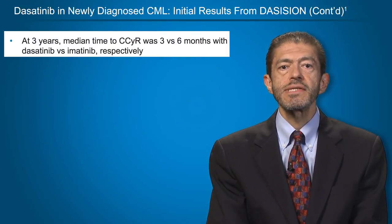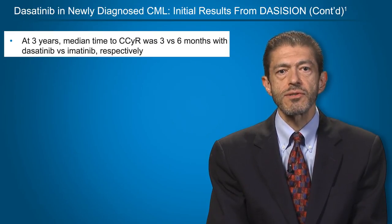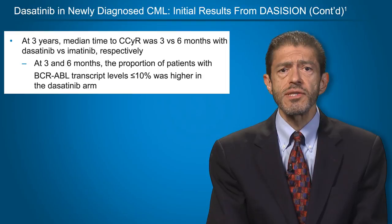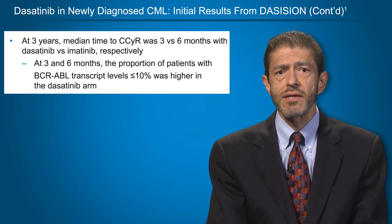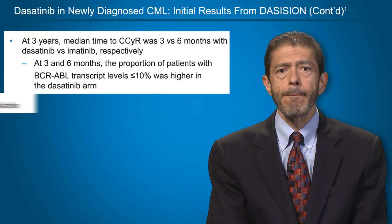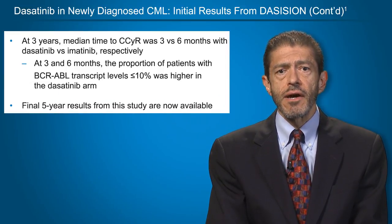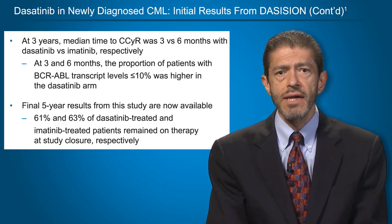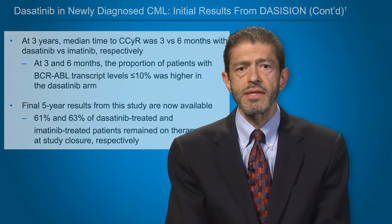The responses were achieved in a significantly shorter time with dasatinib than with imatinib. At three years, the median time to complete cytogenetic response was three versus six months with dasatinib versus imatinib. At three and six months, the proportion of patients with BCR-ABL transcript levels equal to or less than 10% — what we call early molecular responses — was significantly higher in the dasatinib arm. The final five-year results from the study are now available. At the time of study closure, 61% and 63% of dasatinib and imatinib-treated patients remained on initial therapy, respectively.